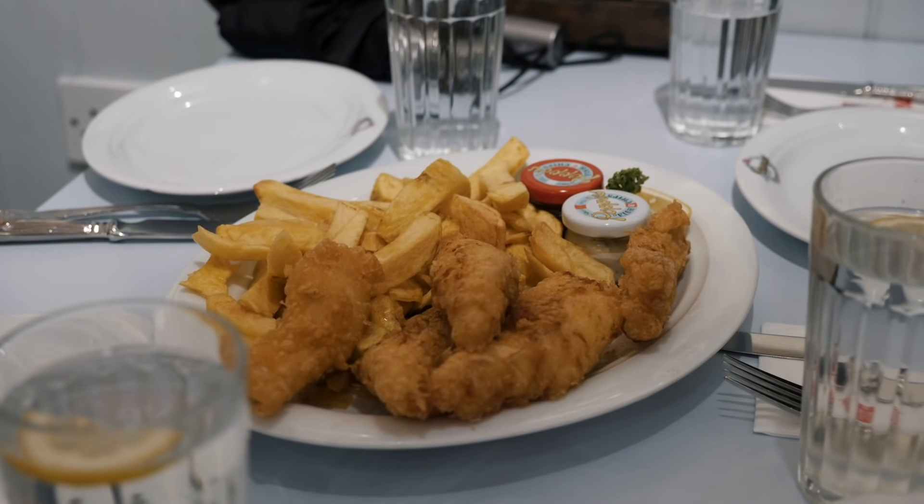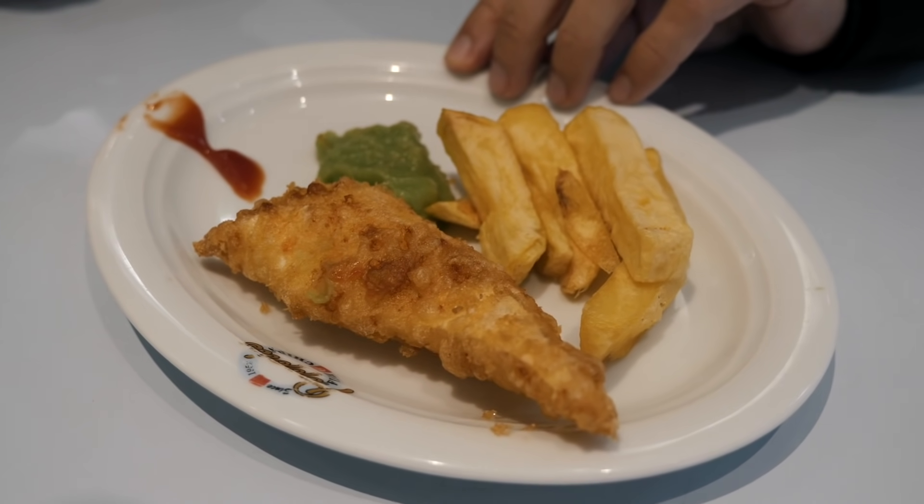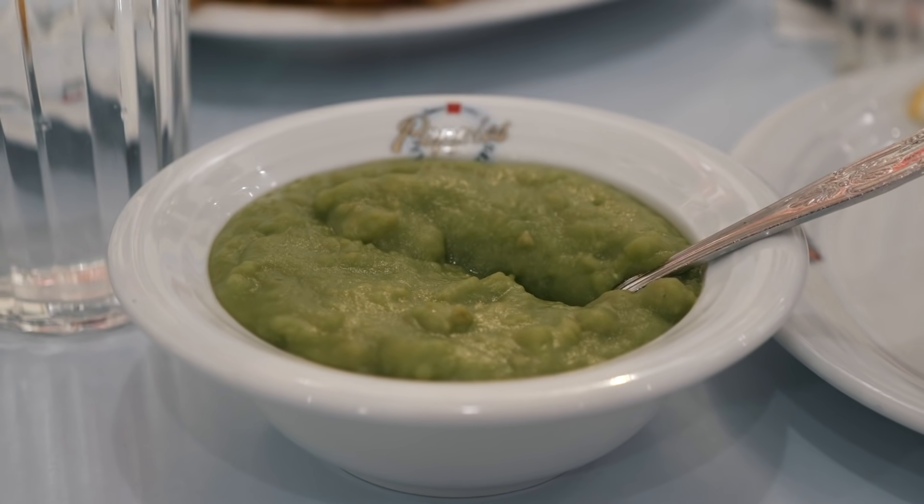The food might not look great on a plate, but we've got standard french fried chips, cod fish, and mushy peas — which is basically peas mashed together. I'm starting with the peas because this is a very British thing. That's really nice — it's almost a little bit sweet, which I didn't expect. But it does taste exactly as you'd expect: it's mashed peas.